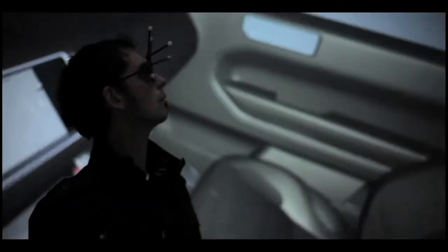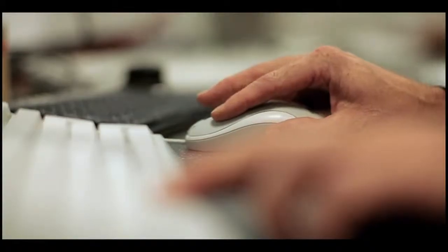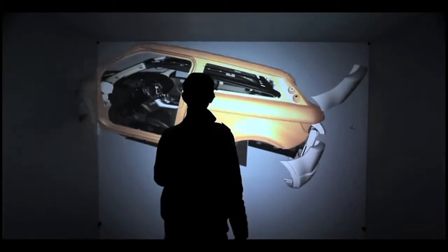So when everyone's happy with the overall theme, the designers team up with the engineers to do battle in a virtual world of vehicle testing. Life size 3D virtual models are created and displayed on massive screens in this top secret, highly sophisticated area known as the cave. Here the engineers and designers interact with the model, moving all around the vehicle, even opening virtual doors and windows as they carry out various calculations and simulations to give a precise picture of how they expect the vehicle to perform.